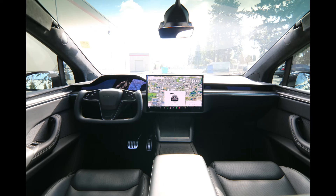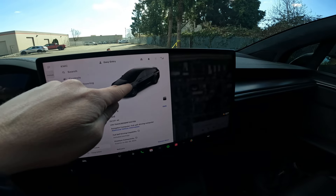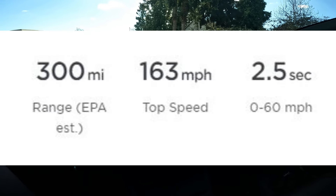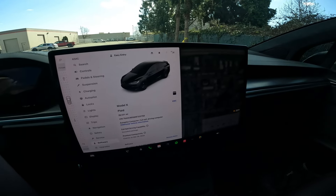The Plaid is the performance king as far as the Model X goes. It doesn't have dual electric motors — it has tri-electric motors. One electric motor in the front, two in the back, giving you a combined output of well over 1,000 horsepower.